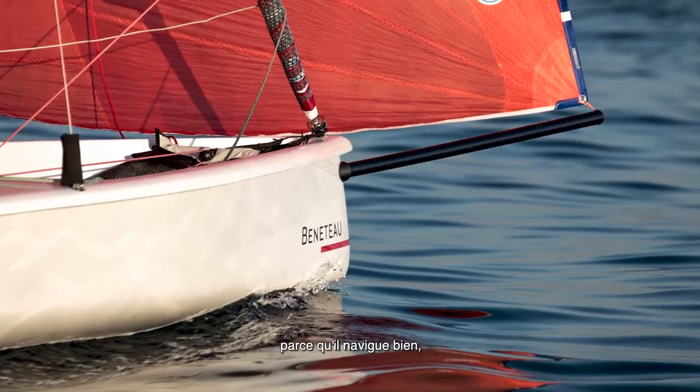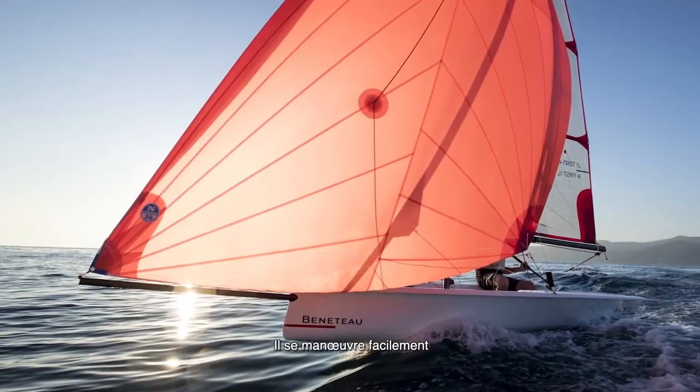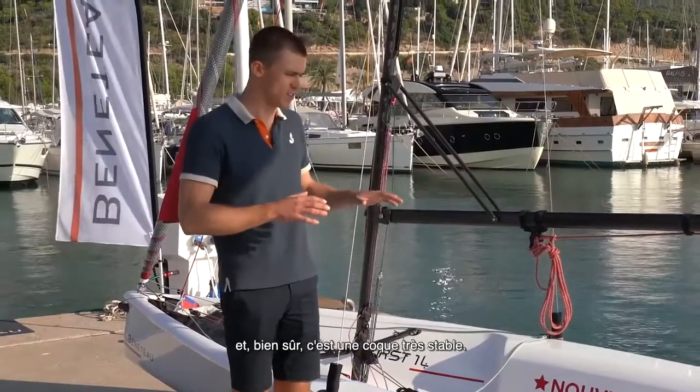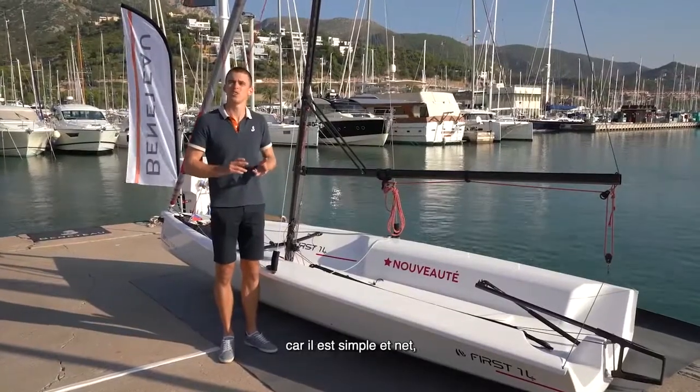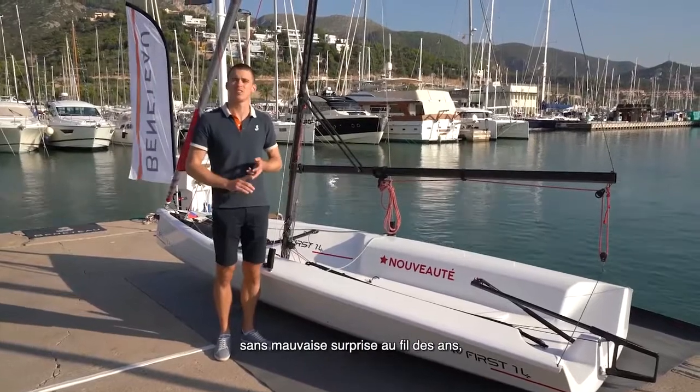First of all, it's really fun because it's performing well, so it's sailing fast. It's easy to sail because of the simplified control lines and, of course, a very, very stable hull. It's very easy to maintain because it is very simple and clean, so there are no surprises after years.